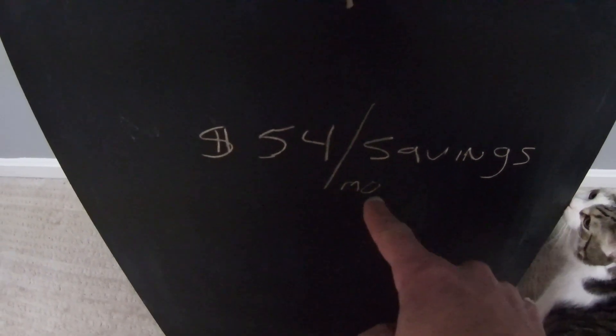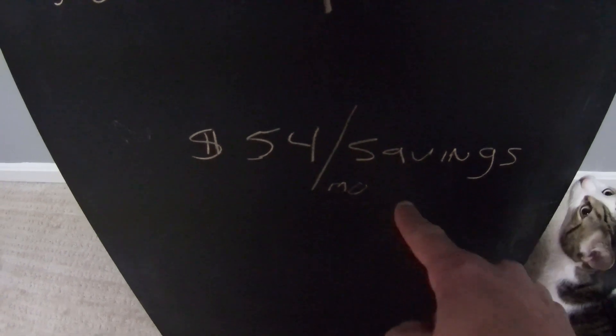So that equates to fifty-four dollars per month in savings. If you switch over, nine months of fifty-four dollars a month savings is a five-hundred-dollar new smart TV that you could buy — just by having the guts to switch over to YouTube TV.